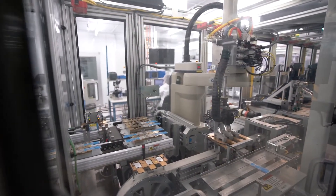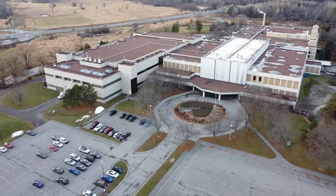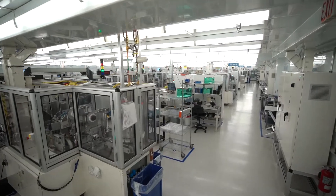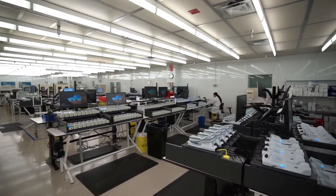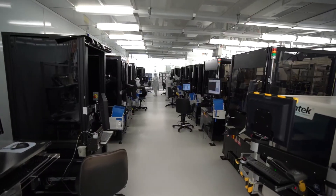Ottawa has been home to the iStat cartridge research and development and manufacturing operations since 1984. We expanded and moved to our current Corkstown Road location in 2005. Our facility sits on 70 acres with over 500,000 square feet of cleanroom manufacturing, labs, and office space.